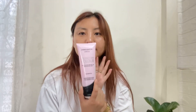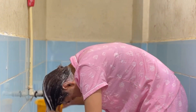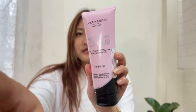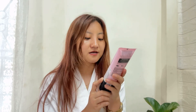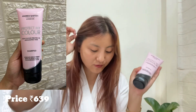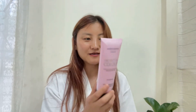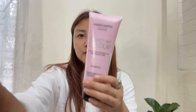This shampoo is from Andrew Barton London. It's specially for people who have colored hair — I used to color my hair a lot so I wanted to try this one. As you can see, I just washed my hair and it's looking so soft right now. This is infused with miracle-working Moroccan argan oil and a color defense UV filter. I got this for 639 rupees and it's 250 ml, which is big enough.